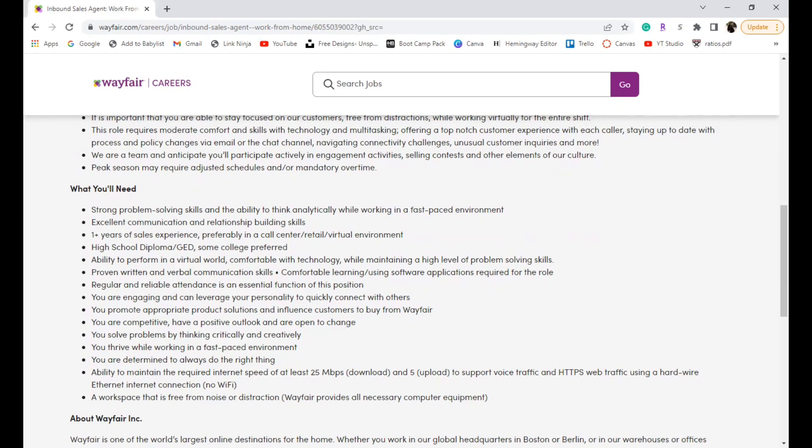At least one year of sales experience is preferred, ideally in a call center, retail, or virtual environment — preferably but not required. They do require a high school diploma or GED; some college is preferred but not required. They want you to be comfortable with technology, have proven written and verbal communication skills, be comfortable learning different software, and be reliable — they mention that multiple times.